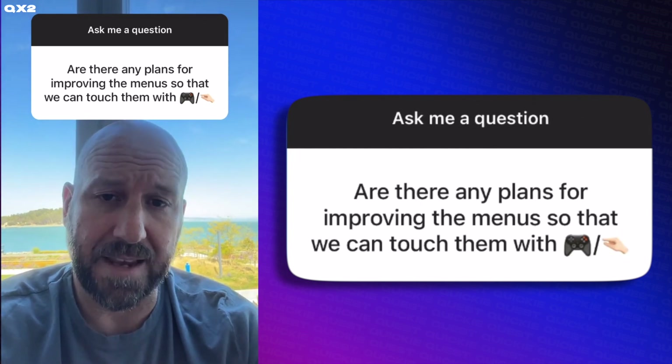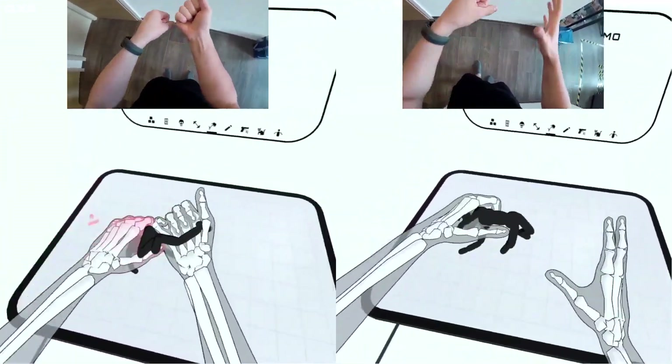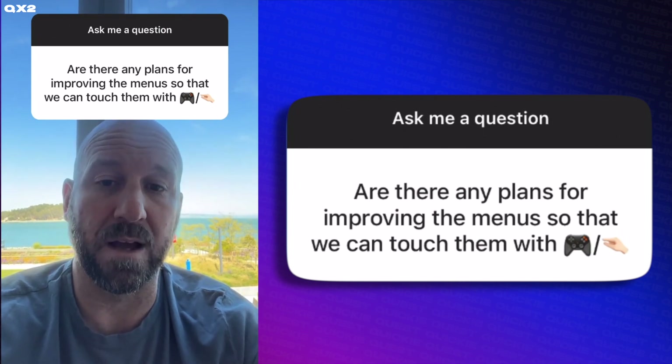We've seen some great uses of hand tracking on the Quest platform, and we're really excited about it. We're starting to play with some pretty compelling models of how you could do more in the UI with just your hands and not have the controllers at all. So we're working on it.